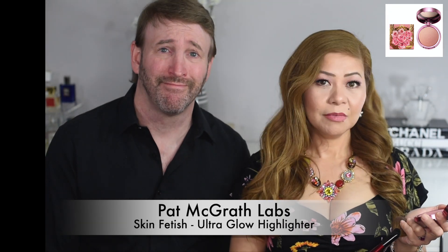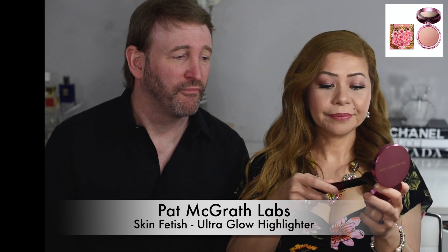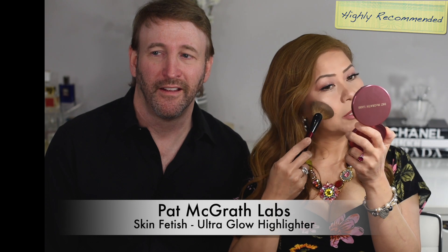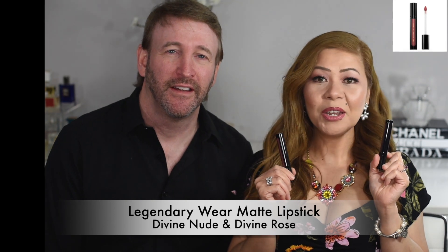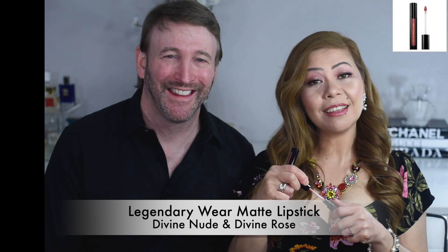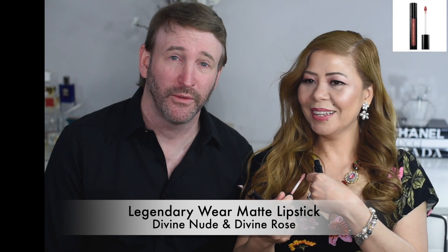This is how the highlighter looks — of course it's on my cheeks right now. This is something I do when doing my makeup, and I'll put more on today. I'm skipping ahead to the lipsticks now. One is called Divine Rose and the other one is Divine Nude — that's my husband's favorite. I'll swatch it on my hand and put it on so you can see.